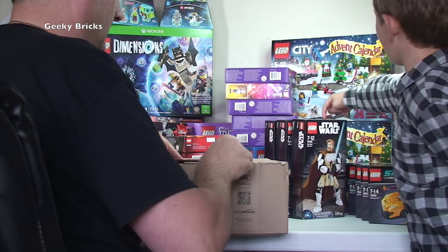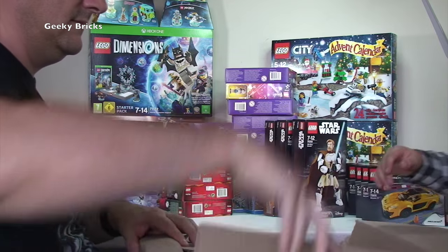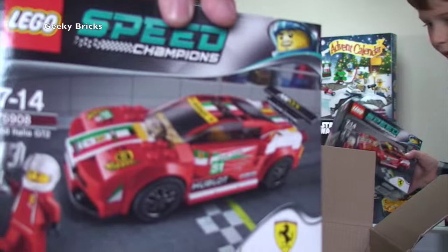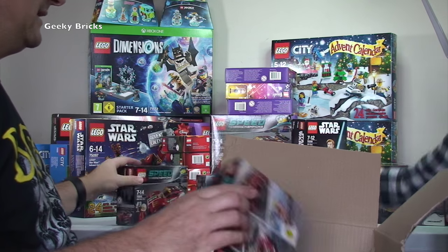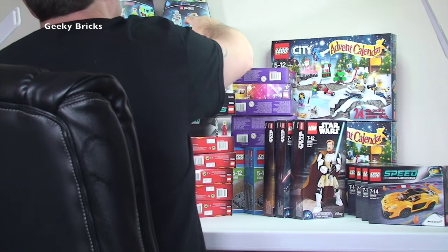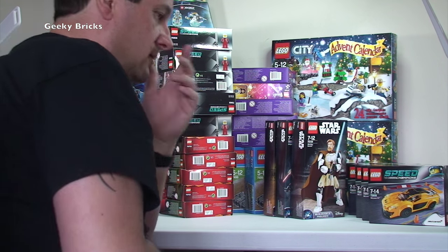Another one from Amazon. Speed Champions 75908, the 458 Italia GT2. We've got five of them, and as you know, he parts them out! So they'll be parted out into the BrickLink store.